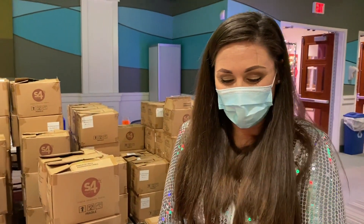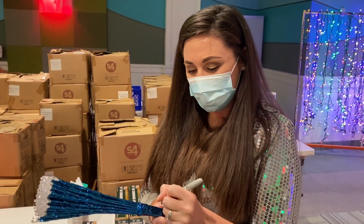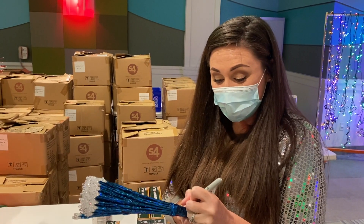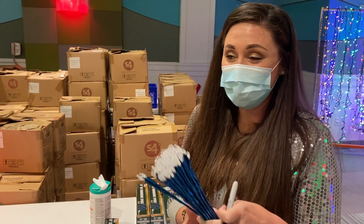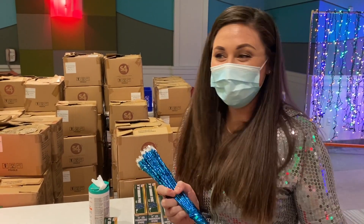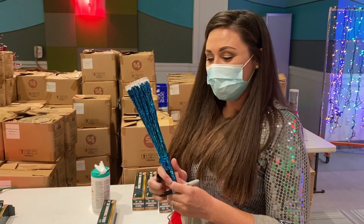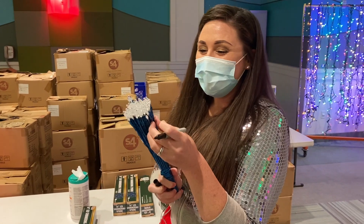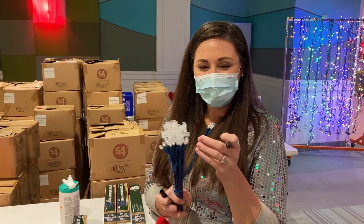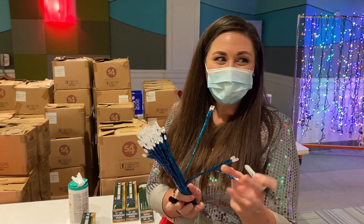We're in the Hoppin' Inn place at Give Kids the World Village, which is a flex space that they can use for different events. Right now it's loaded with Christmas lights. This is where me and Jim have been coming and getting our lights to string and prep for the event. Right now I'm getting to make one of these that will go on a big tree, and I get to put my name on it. These are gonna light up and be really pretty.